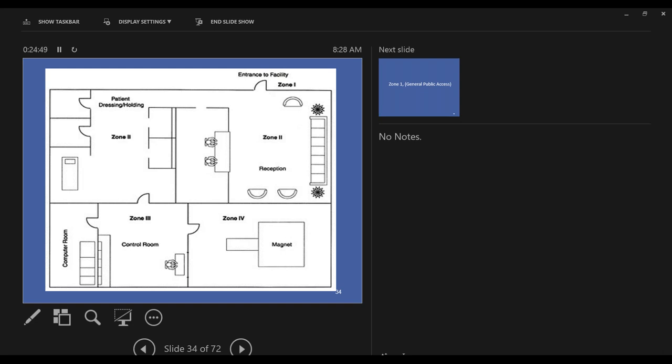Within Zone 2 is also where they take the patient back for screening before the exam — they'll change into gowns and be checked for any magnetic items or medical implants such as pacemakers that could potentially be activated or have an adverse reaction to the magnet. This is the point where all of that is caught.